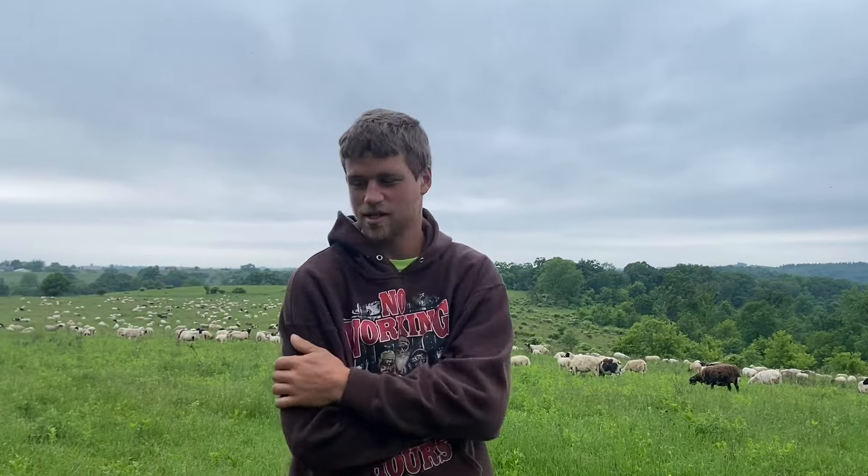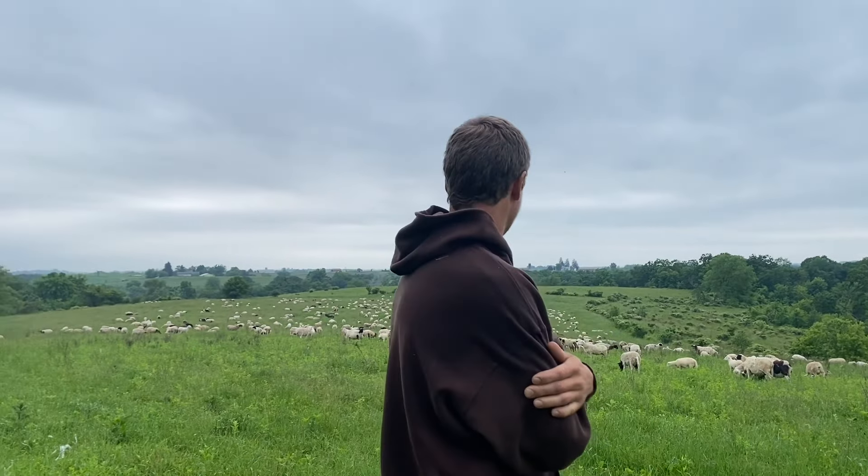Hey everyone, Jordan Meyer, Wholesome Family Farms. Just got done moving the sheep — it's June 3rd today. We just got done getting a pile of rain, just finished pouring a few minutes ago and it's pretty wet. The way it rained here just a little bit ago, I wouldn't be surprised if we got like two and a half to three inches of rain. Sheep are doing really good.